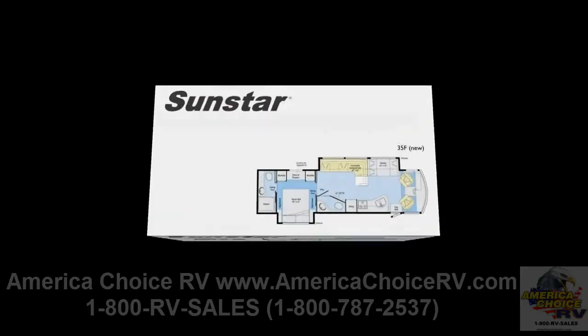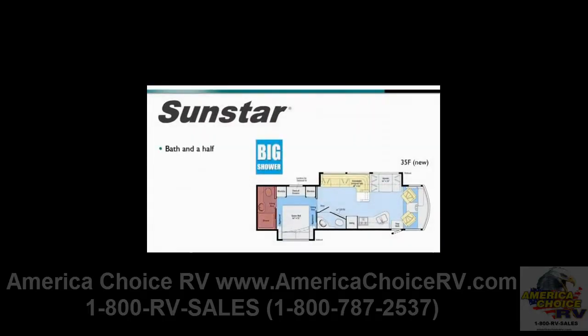Highlights of the new 35F floor plan include a bath and a half with a big shower, an impressive extendable sectional sofa up front, and a 32-inch LCD TV positioned mid-coach for optimal viewing from wherever you're seated. This double slide floor plan also features a spacious galley with a large double door refrigerator, two wardrobes and a chest of drawers in the bedroom.